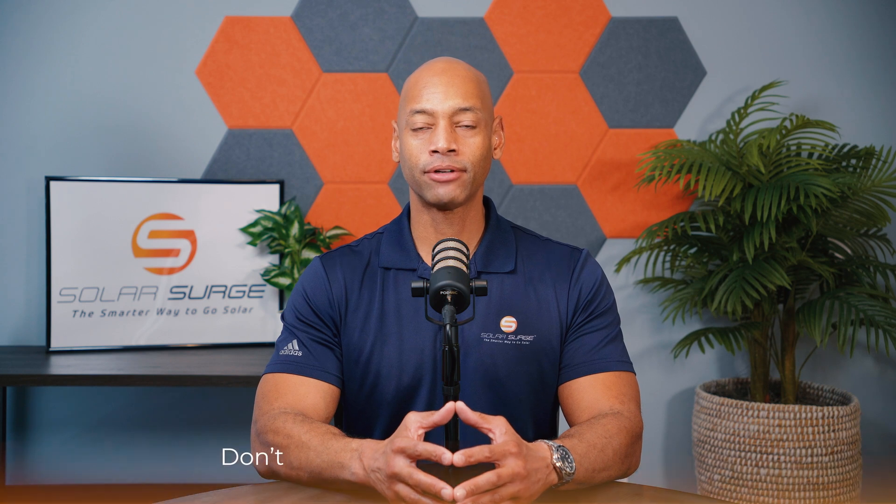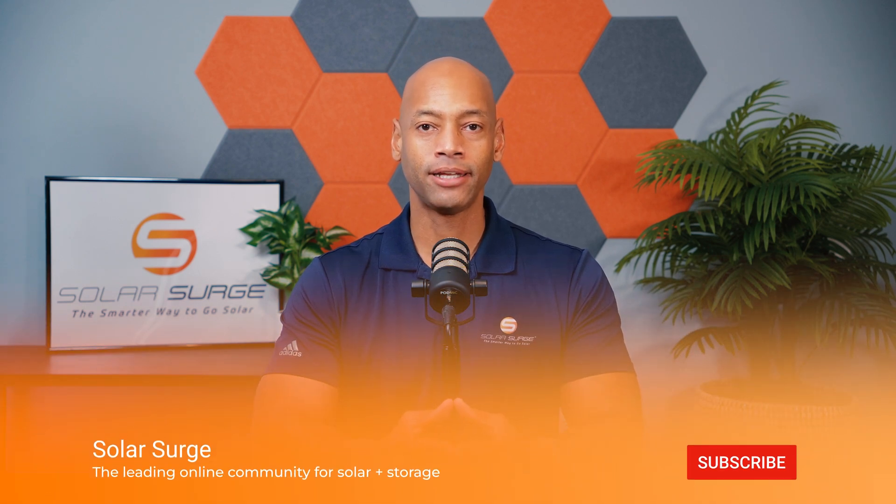If you're new to the Solar Surge channel, you're going to find product reviews on solar panels, batteries, inverters — pretty much any piece of technology that makes up a home solar power system.